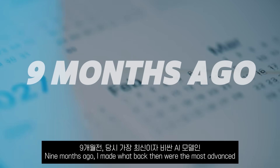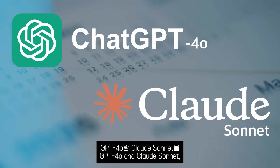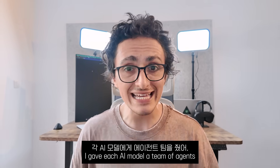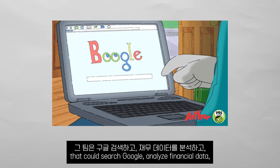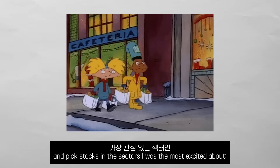Nine months ago, I made what were the most advanced and expensive AI models — GPT-4O and Claude Sonnet — compete to build the best stock portfolio. I gave each AI model a team of agents that could search Google, analyze financial data, and pick stocks in the sectors I was most excited about.